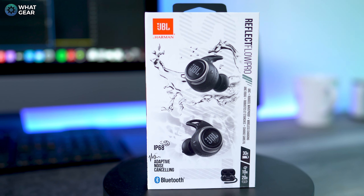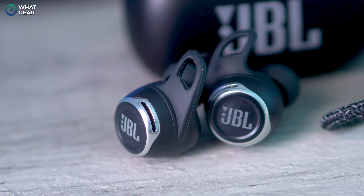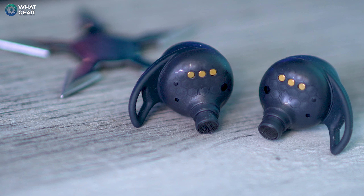So if you get surprised and hit by a wave on the beach, your earbuds and case should be okay. The earbuds come in various colors, but I really like this black and silver combo. The little vents protect the mics, and if you look closely, you can see where the wind reduction mic and tech sensor sit in a honeycomb pattern on the back.